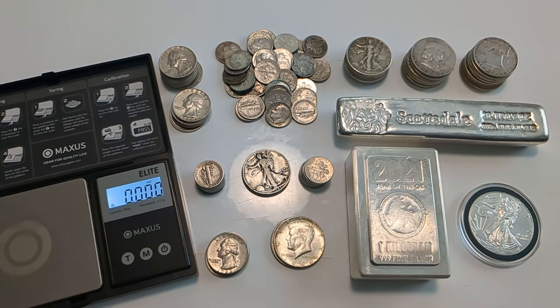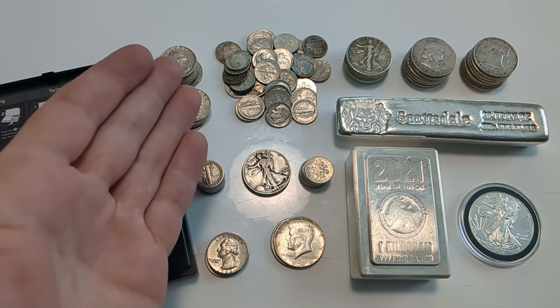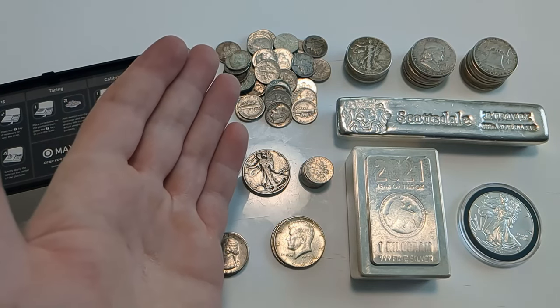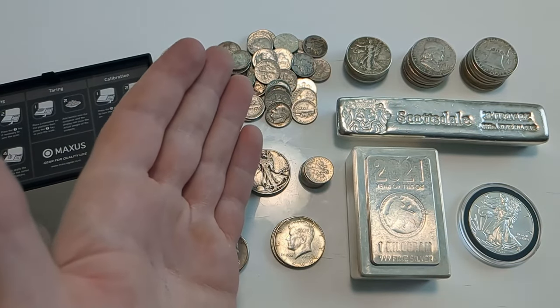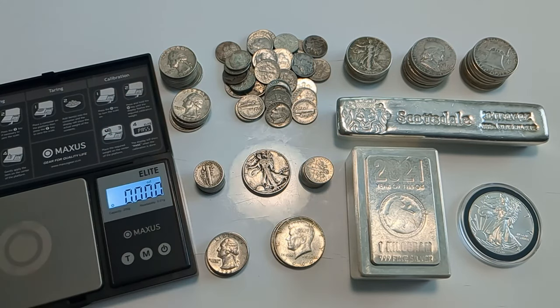The reason these get priced by face value rather than by weight is precisely because of the wear variation — they're not all going to be exactly the same weight. As for what's a good price for junk silver, that's kind of hard to say. A few weeks ago, premiums on junk silver had come way down — you could get $1 face value for $17 or $18, and I pointed out that was a great opportunity to accumulate.